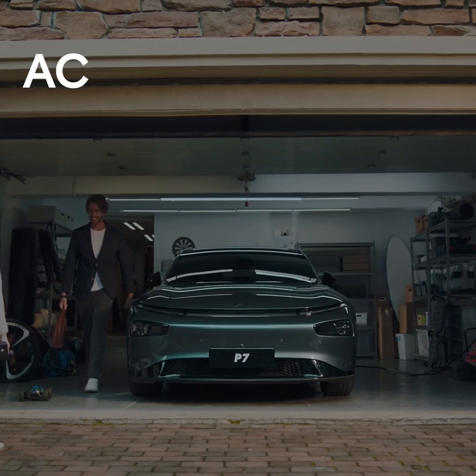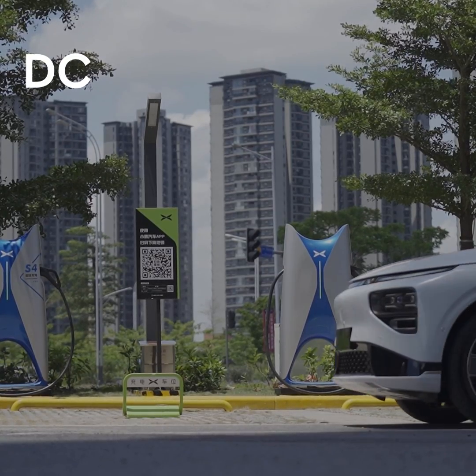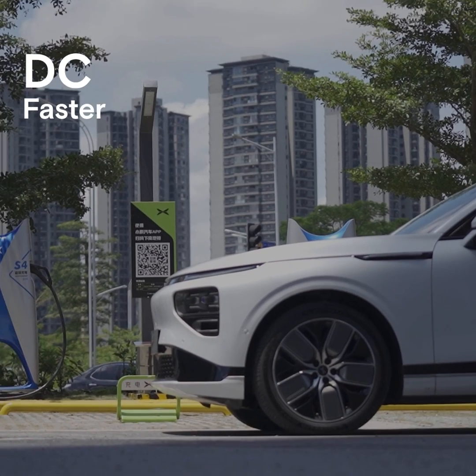AC: the type of electric current you charge at home with — the slower one. DC: the type of electric current you'll find at public chargers — the faster one.